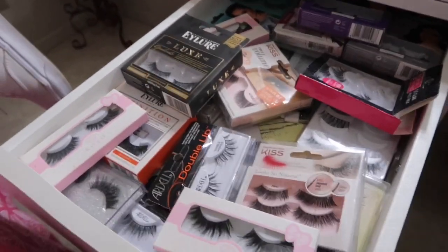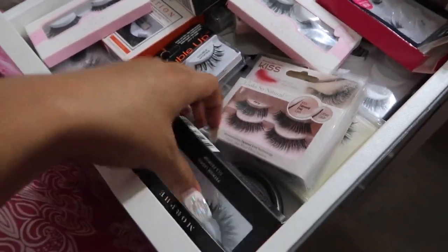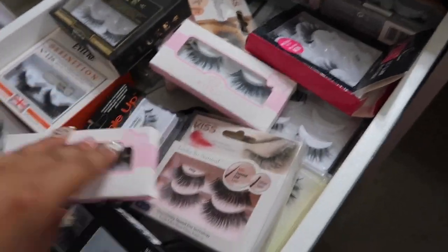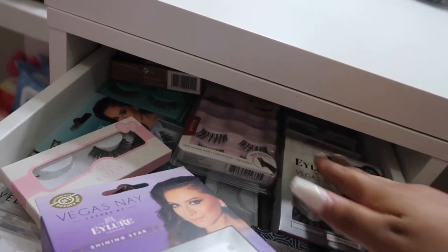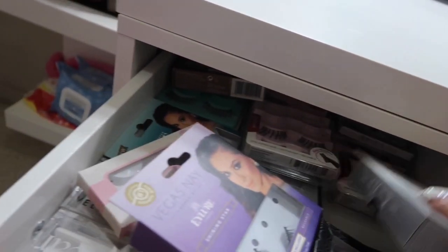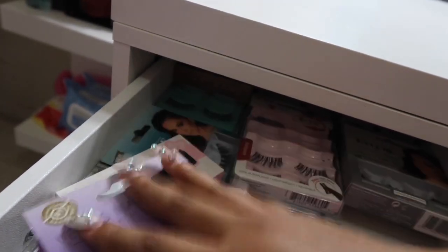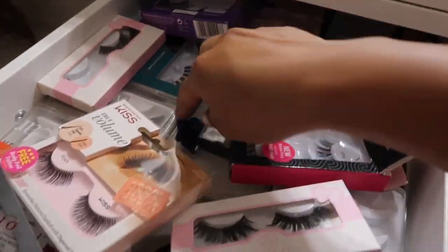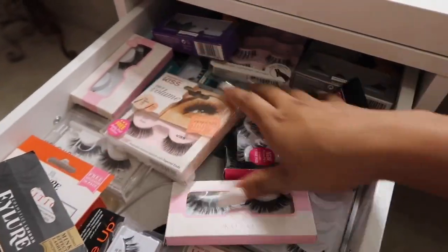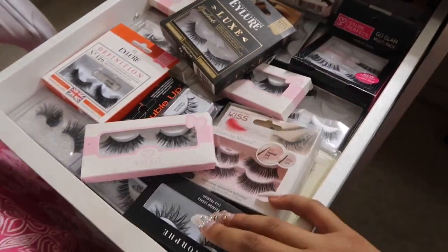And then in this first drawer I have all my eyelashes — way better than where I used to have them in that little box, because now I can see them. It's super overpacked but whatever — there are just lashes everywhere. So yeah, that's my lash drawer.